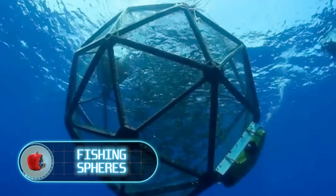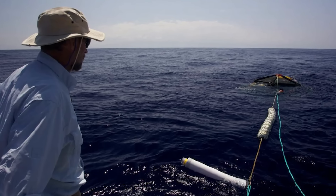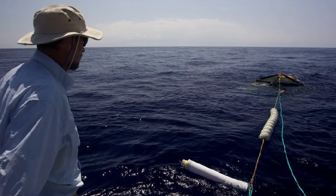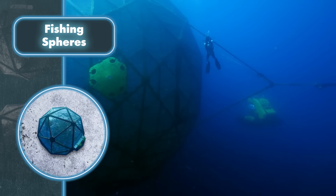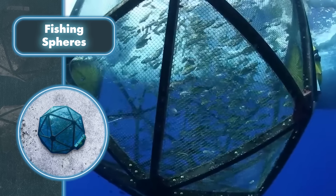Fishing Spheres is an inventive method aimed at making fish farming more eco-friendly. The large pod trailing behind a boat is actually a mobile fish farm, coming in various sizes and made from brass mesh.